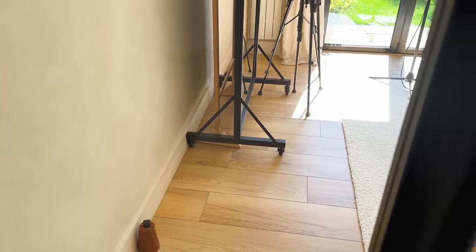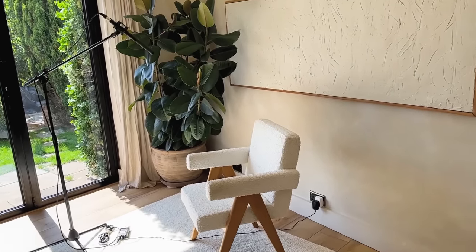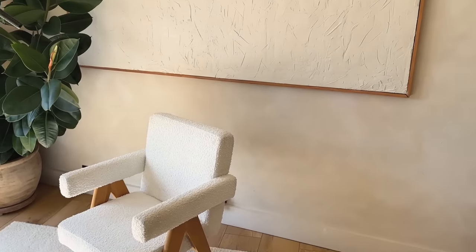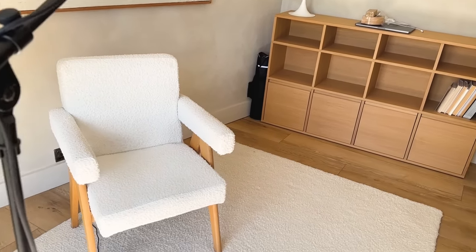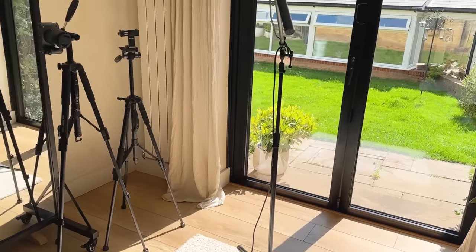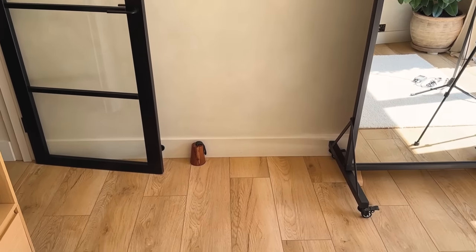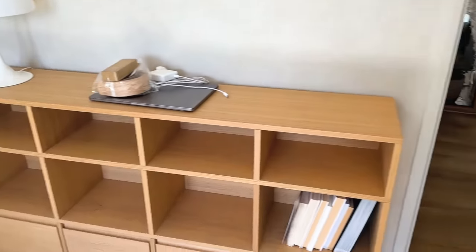Now we go into the office, which has changed a little bit because we've taken out the desk we used to have in here. The desk was absolutely ginormous, and every time I wanted to film I had to keep moving it, so we dismantled it. This is now basically just a filming room rather than a proper office — this is my little filming backdrop where I usually stand.